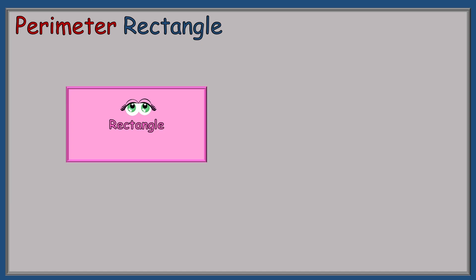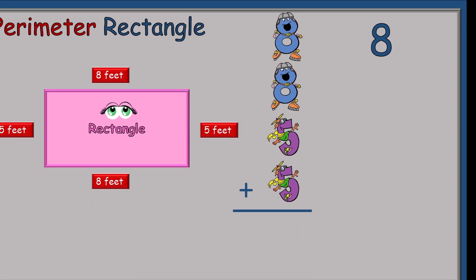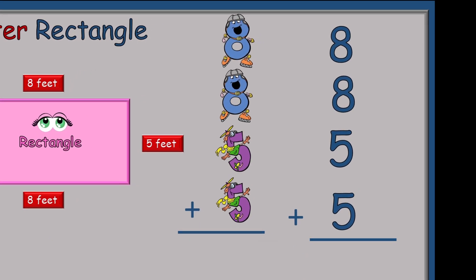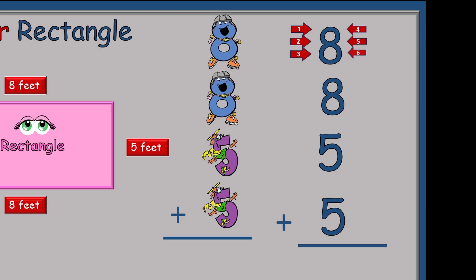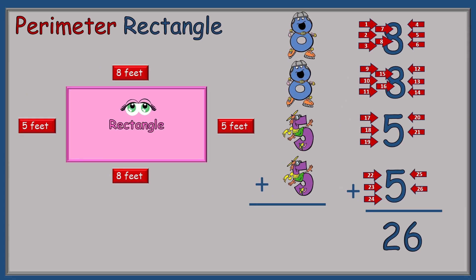The perimeter for the rectangle is a little bit different because we're going to use two sets of numbers: eight feet for the top and eight feet for the bottom, but five for this side and five for that side. So we have Eight Skate, Eight Skate, High Flying Five, High Flying Five to help. We count all the tickle spots up to 26. The perimeter measurement requires a word — the word here is feet. So the perimeter of this rectangle is 26 feet.